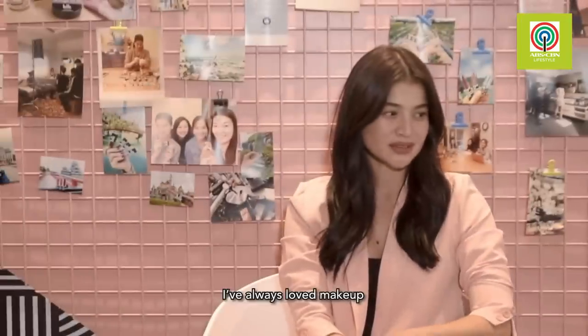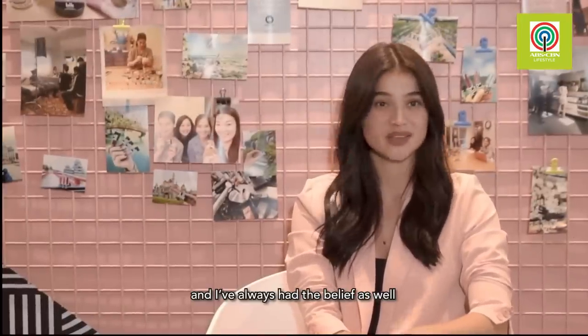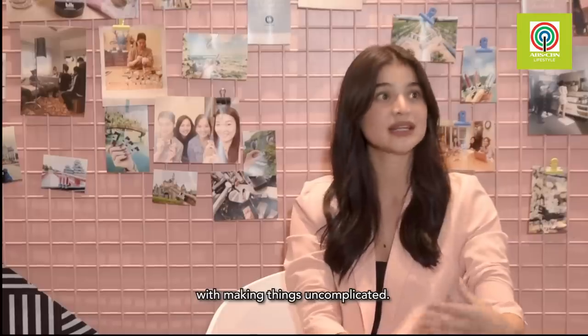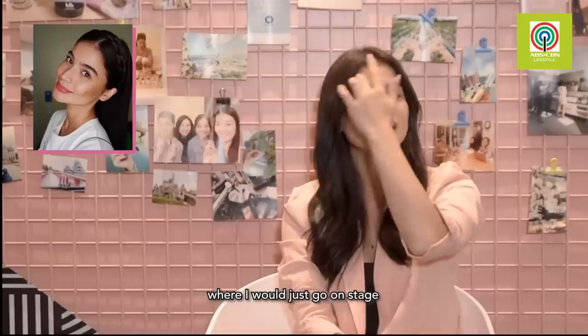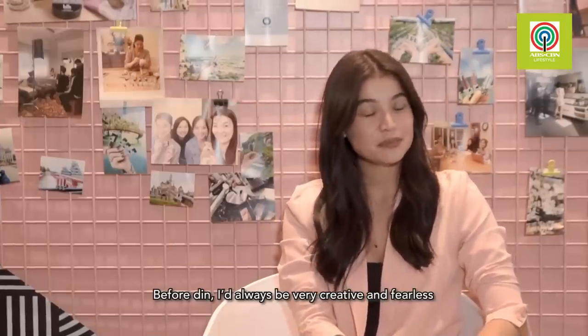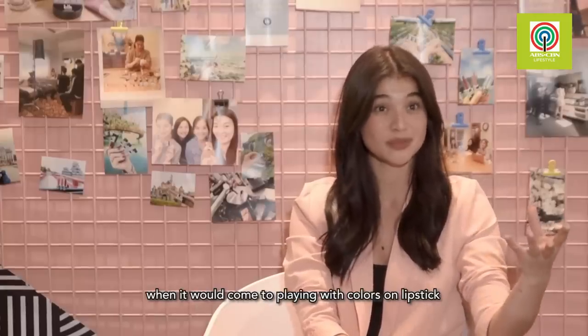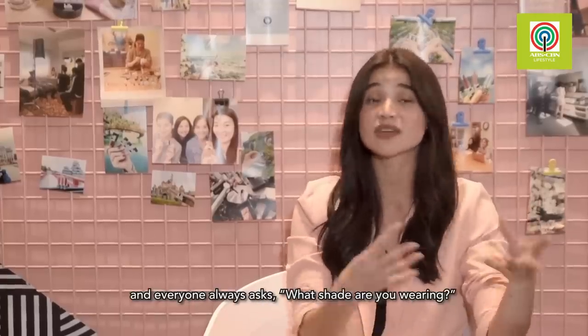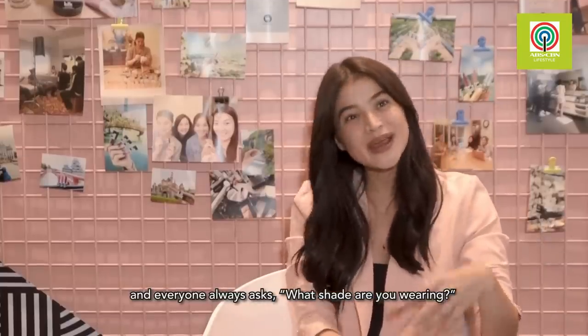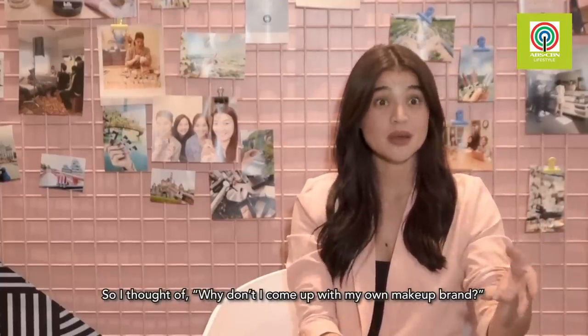I've always loved makeup and always had the belief in making things uncomplicated, and that all started from Showtime where I would just go on stage with just lipstick and a bit of blush. Before then, I'd always be very creative and fearless with colors on my lipstick, and everyone always asked, 'What shade are you wearing? What's the brand of your lipstick?' So I thought, why don't I come up with my own makeup brand?